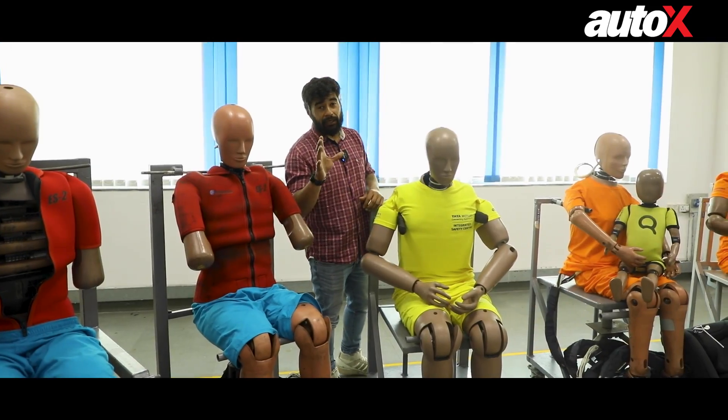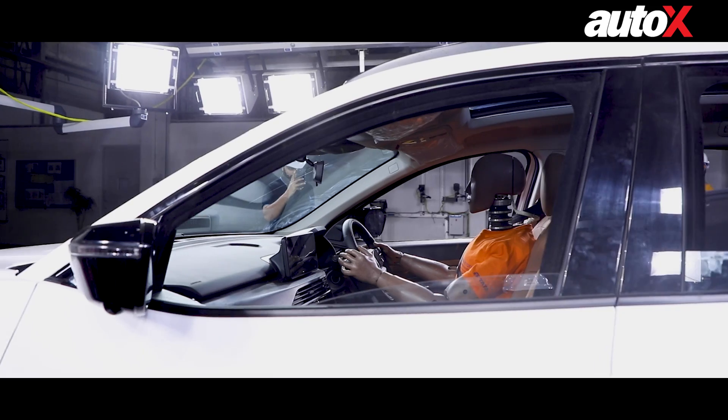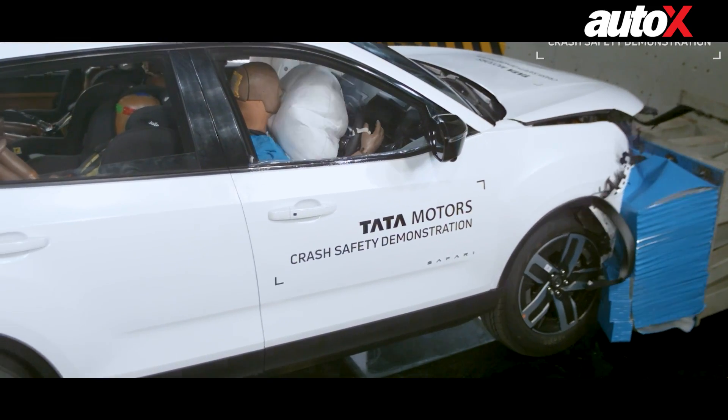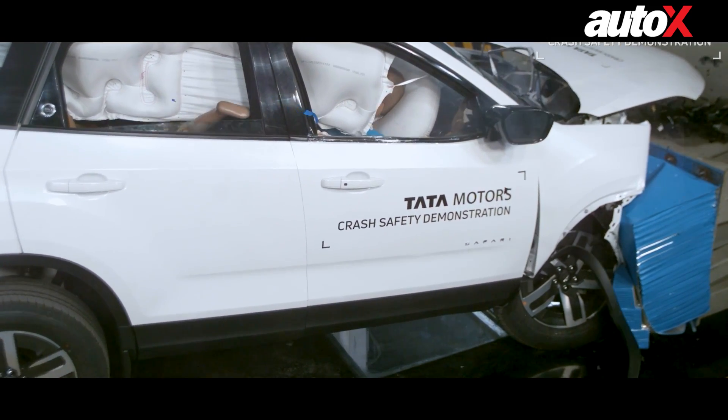Testing dummies is quite complicated. In fact, the dummies have to be at a certain temperature, and the car also has to be at a certain temperature in order for it to be tested in a crash. Anything above or below that temperature can impact how a standardized test is measured.